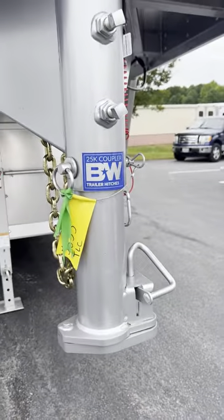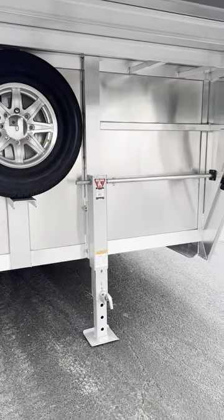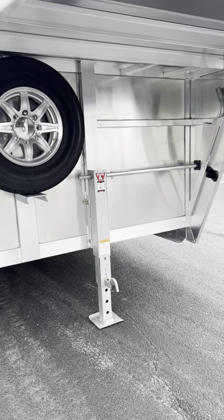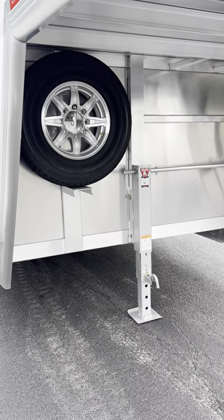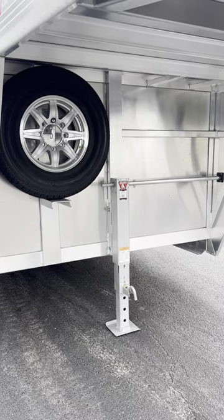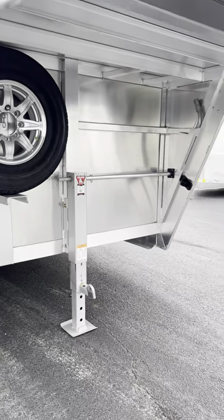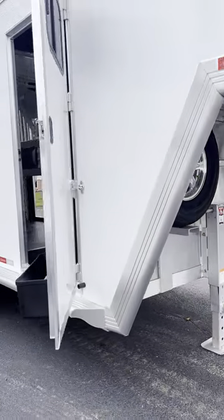The trailer has 7,000 pound axles. They also use a B&W brand coupler on all of their trailers — it's a B&W 25,000 pound coupler. I did not put a hydraulic jack on this trailer just because it's a pricey trailer with all the options and amenities, and I wanted to keep the price as manageable as possible. But the hydraulic jack is certainly something we can get added here at Trailer Country LLC if you're interested in that upgrade.